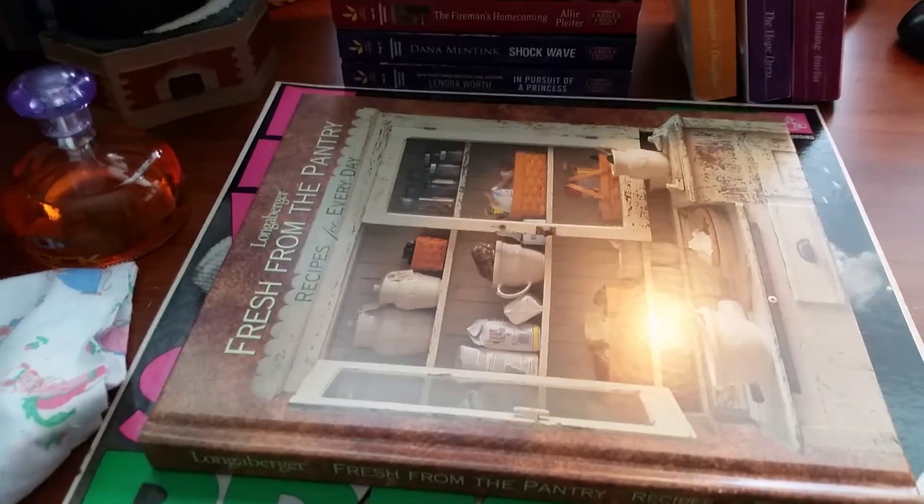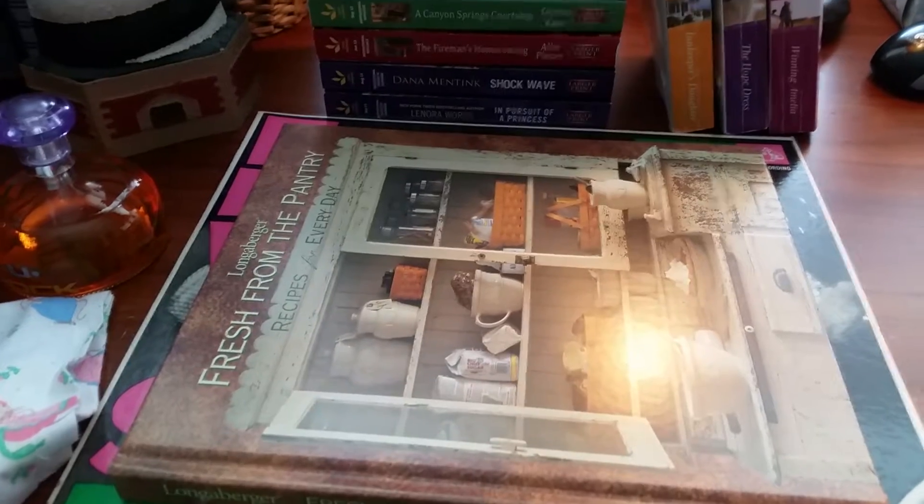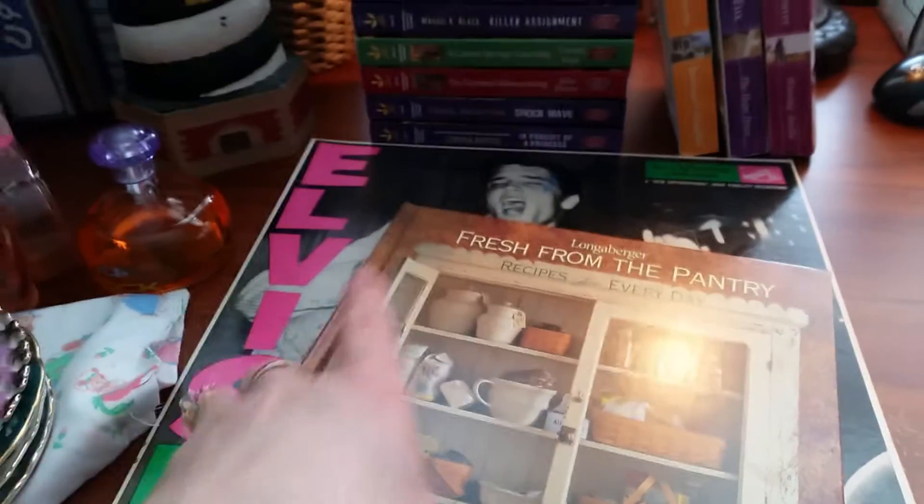I got a Longaberger recipe book, Fresh from the Pantry. It's a hardcover book with some really pretty pictures in it. I looked this up and I'm going to actually end up selling this in my antique booth. I put $6 on that.